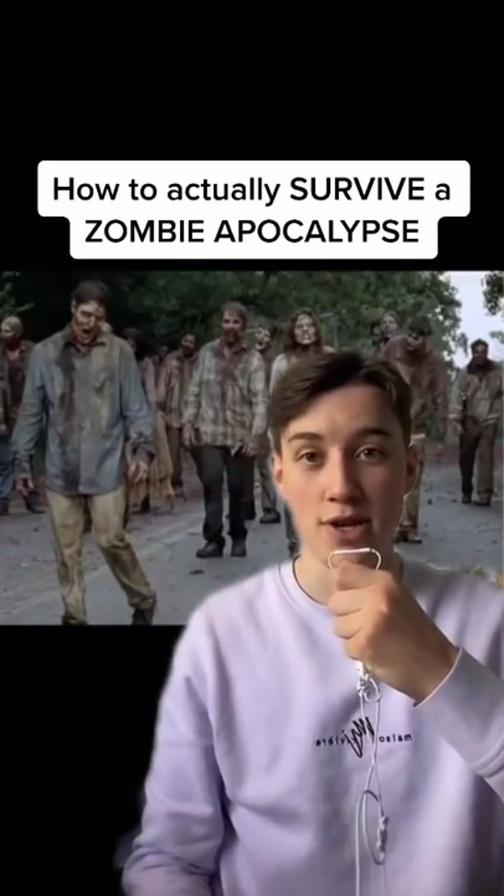Here's how to actually survive a zombie apocalypse. Get out of the city. You'll want to escape to the countryside, find a spot next to a river with fresh water, and start learning how to grow your own food.